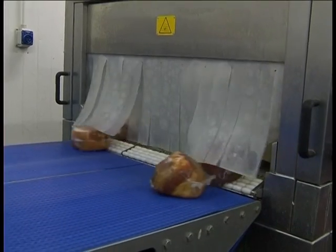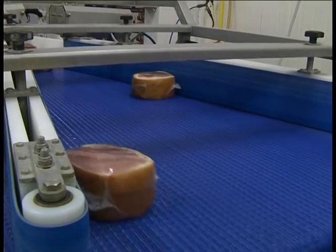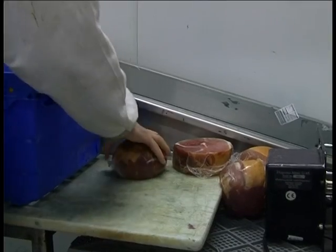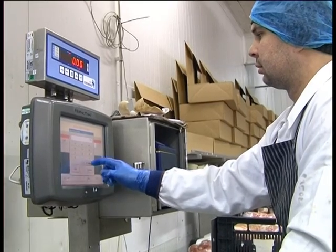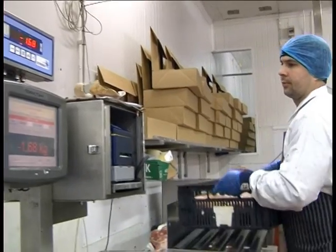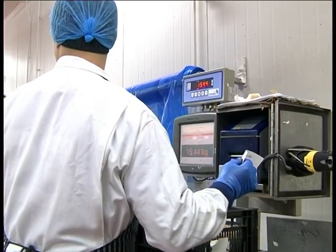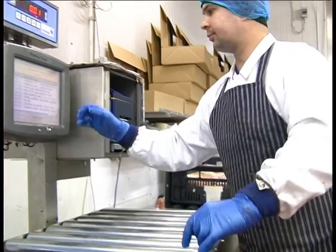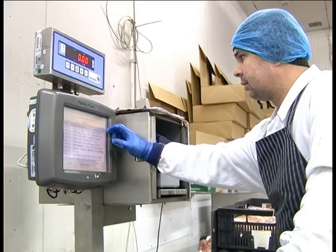We know exactly which item came from which batch, which has gone to which customer, and we can trace that right back to intake. The production process simply involves scanning products to be used in production and then weighing and labelling products produced. Labels can be printed per box or per pallet. All data is sent back to the system for stock control, yield analysis, product costing, and of course traceability.